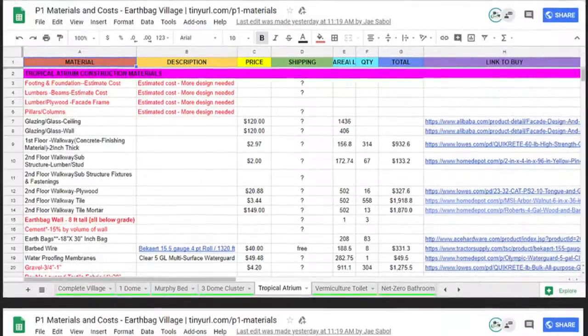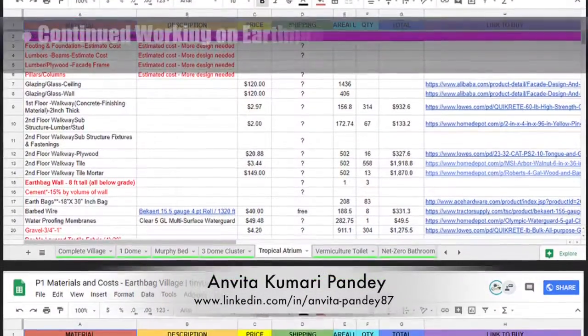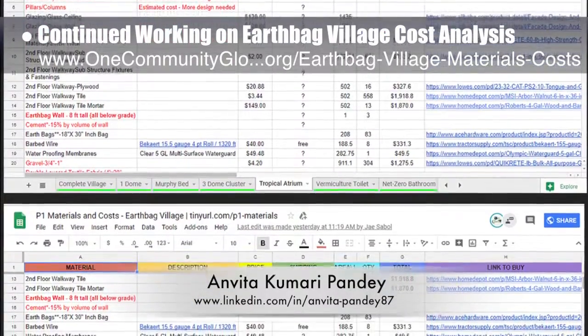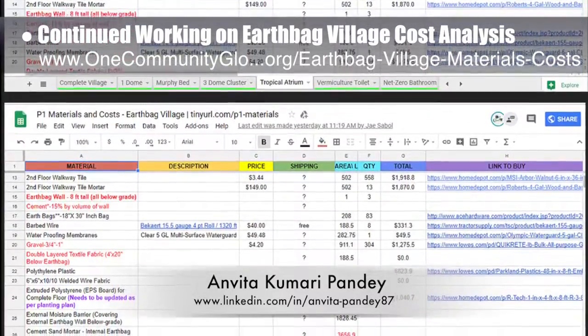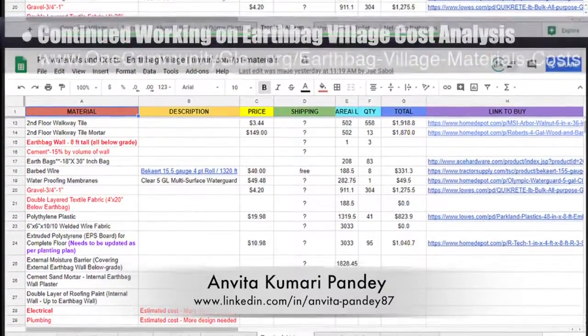This week, Anvita Kumari Pandey, civil engineer, completed her 27th week volunteering, now helping with the earthbag village materials and costs. She worked on the tropical atrium cost analysis, making corrections to material quantities, researching additional materials, and adding materials purchasing URLs. You can see some of this work here.